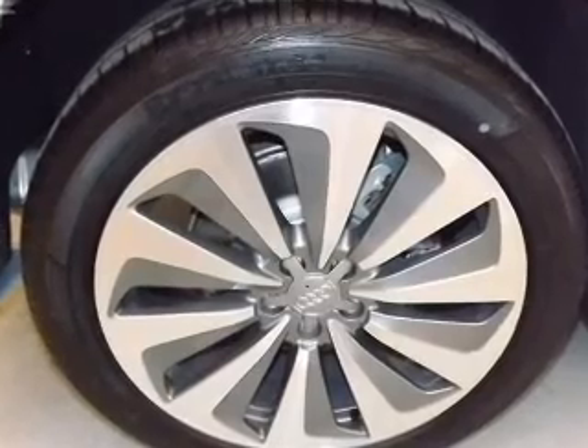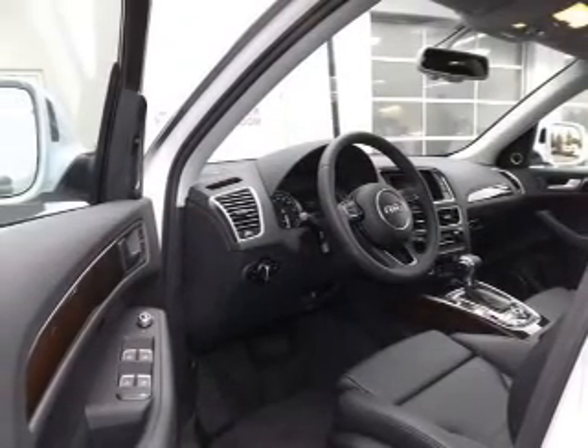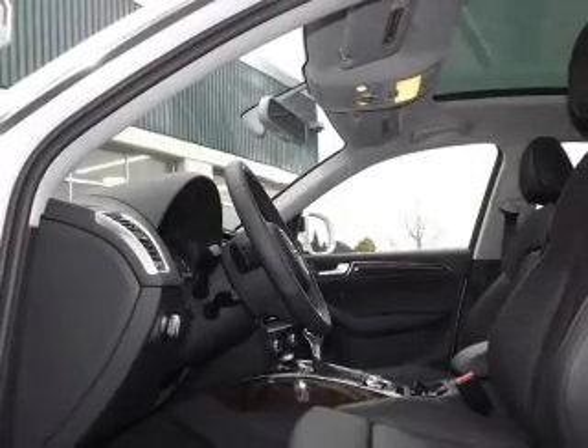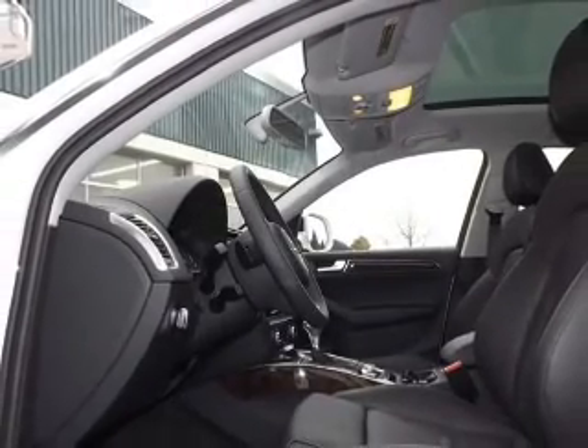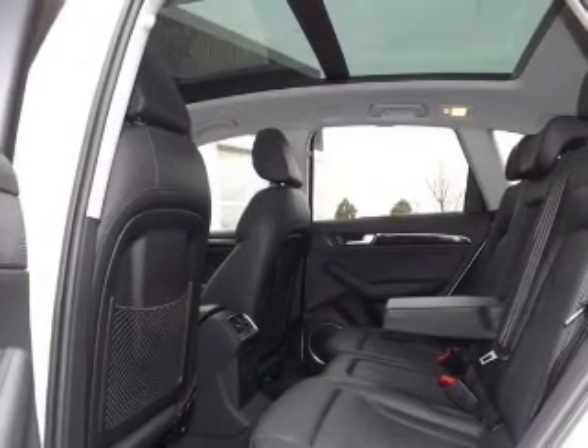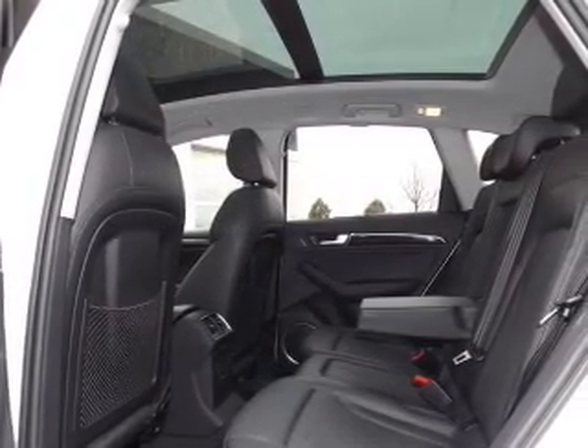GPS navigation will guide you to your destination. Savor your listening experience with the premium sound system. Brake safely with the anti-lock braking system. Indulge in the comfort of heated seats. This car has separate passenger temperature controls. Let the outside in with a power sunroof.